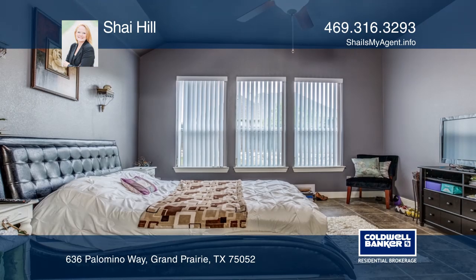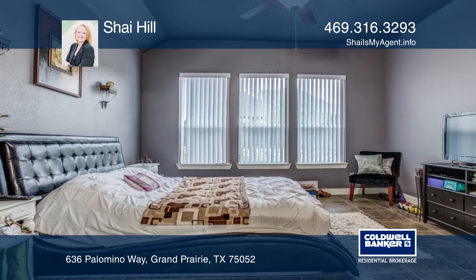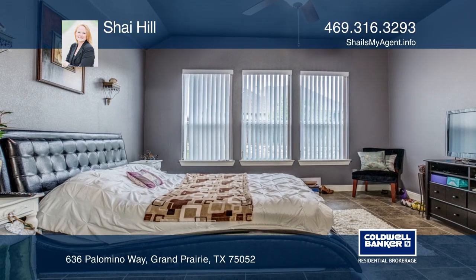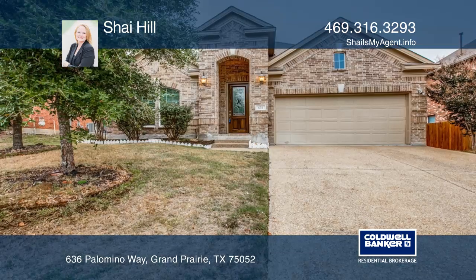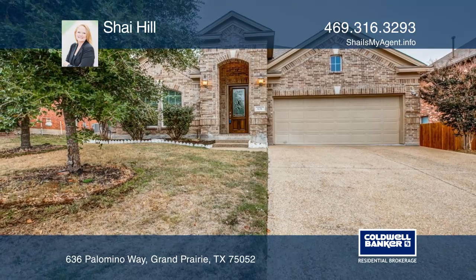The kitchen has tall wood cabinets with extra storage. Wired for sound, all appliances remain with the home upon request. You won't be disappointed — Shea Hill is ready to show you your new home.